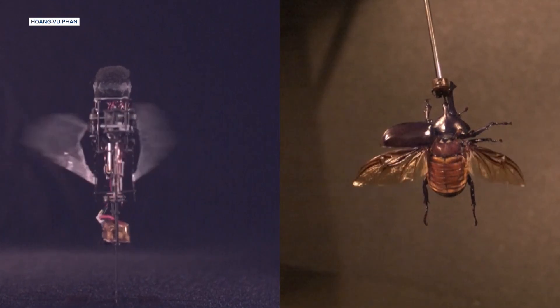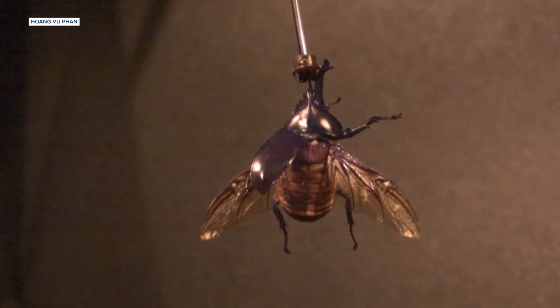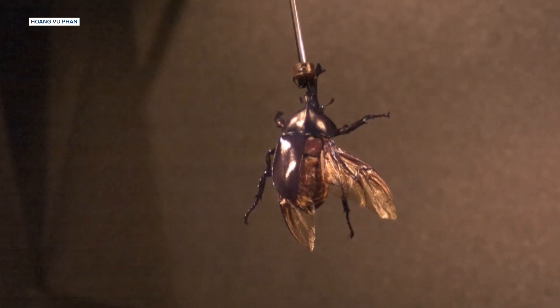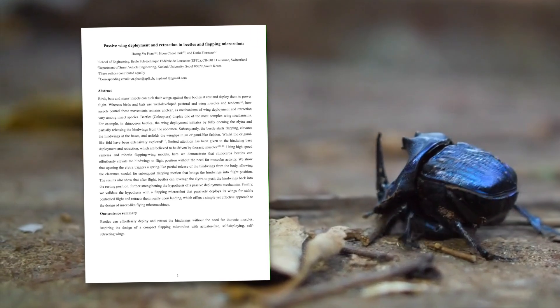Insects are believed to use thoracic muscle to deploy their wings for flight and to retract them back to rest after flight. In this study, we found that rhinoceros beetles can use a passive approach for their hind wings by using the flapping force to deploy. And then they can use the Elytra — the fore wings — to depress the hind wing back without the need for additional thoracic muscle. That's a postdoctoral scientist with the Swiss Federal Institute of Technology, Lausanne, one of the authors of this newly published paper in the science journal Nature: 'Passive wing deployment and retraction in beetles and flapping micro robots.'